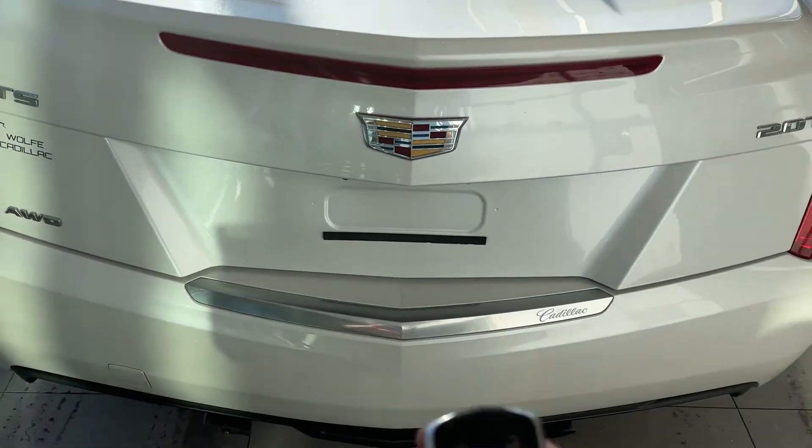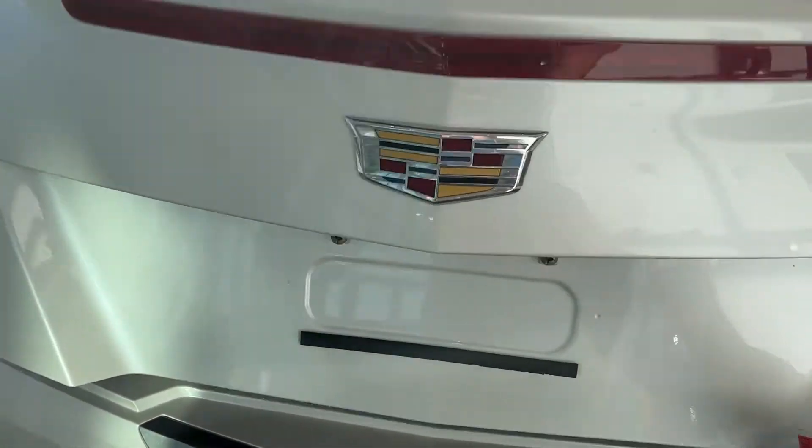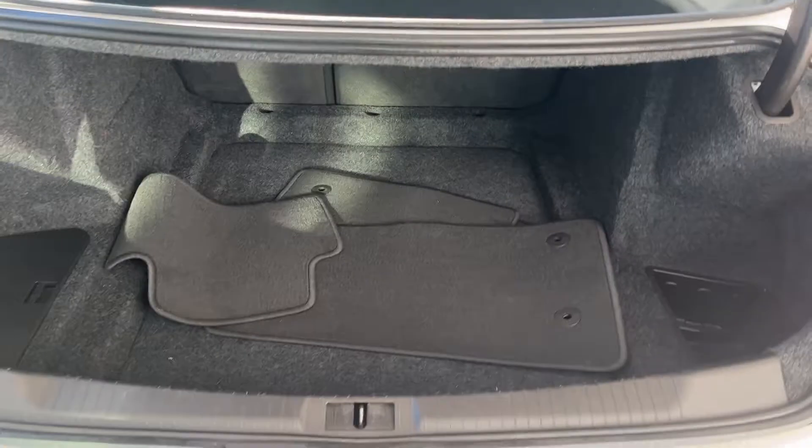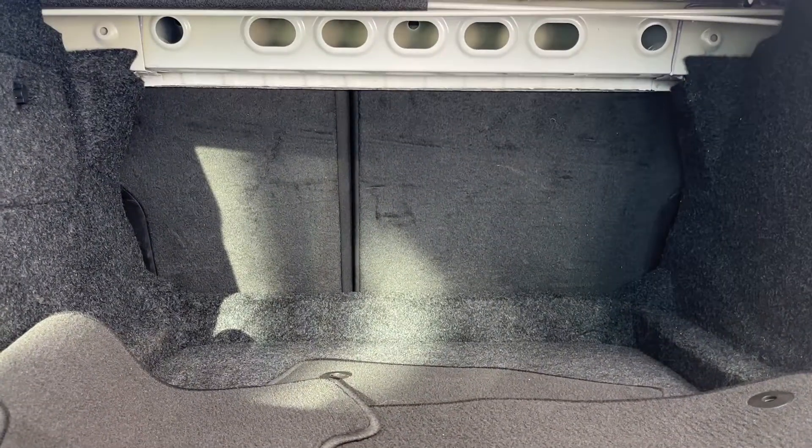Go ahead and open the power liftgate now — double click on the key. Good amount of storage in the rear, and we can see our 60-40 split rear seats which fold down to give even more storage if necessary.